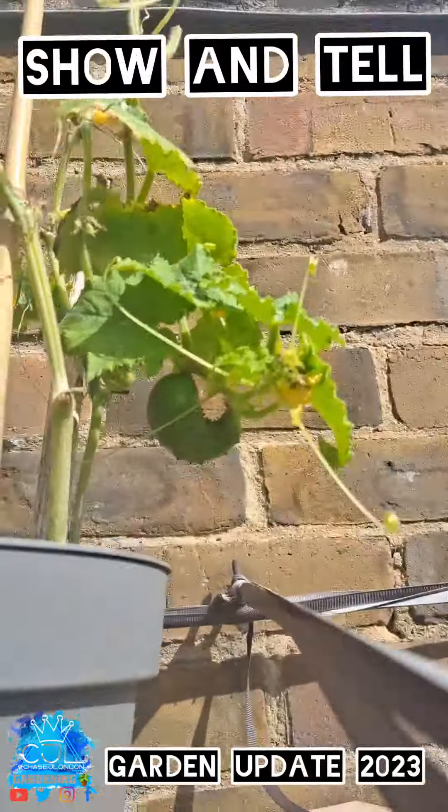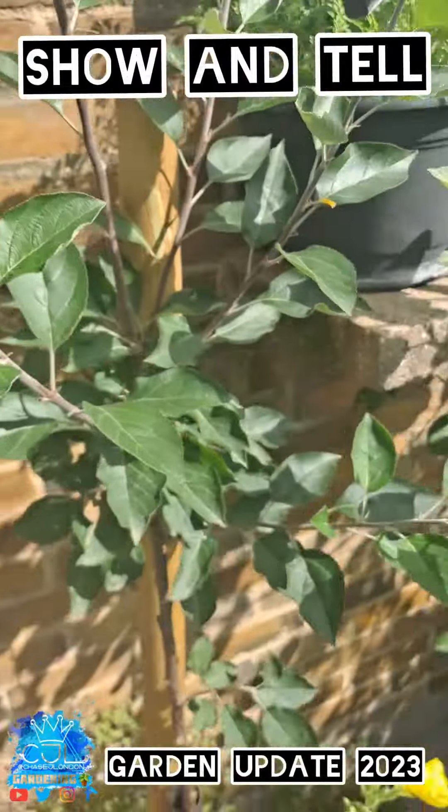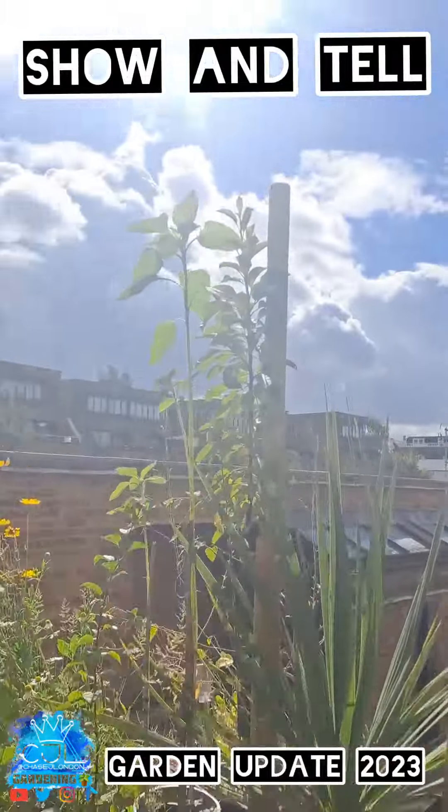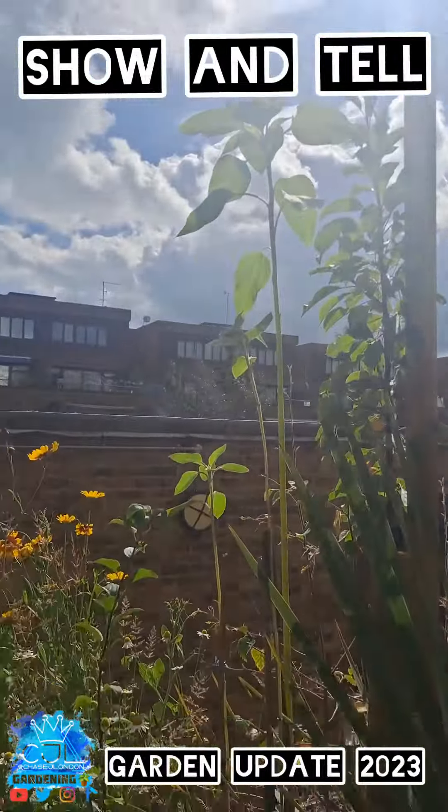We've got some cucumbers up there — this one's dying but that one's growing good. The apple trees are doing okay. Our sunflowers are still up there.